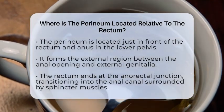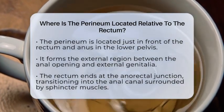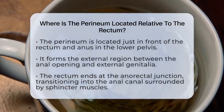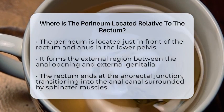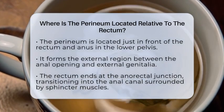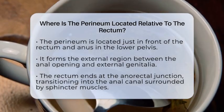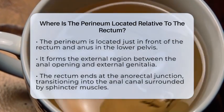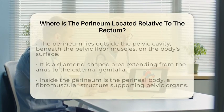The perineum is located externally beneath the pelvic floor muscles and just in front of the anal opening. More specifically, the rectum ends at what is called the anorectal junction, where it transitions into the anal canal. The anal canal is surrounded by muscles called the anal sphincters, which help control bowel movements.